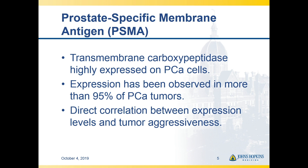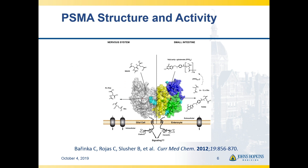PSMA is a great target. It's a transmembrane carboxypeptidase that tends to be highly expressed on prostate cancer cells. There is cell-level heterogeneity, but if you look at pathological series in terms of whole tumor expression, about 95% of primary prostate cancer tumors will express PSMA. There seems to be some correlation between aggressiveness and the amount of overexpression of PSMA. The extracellular domain of PSMA has a number of places where you might be able to design small molecules to bind, but the active site tends to be particularly good.